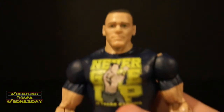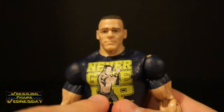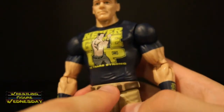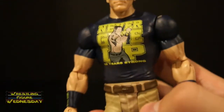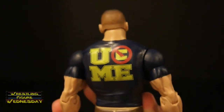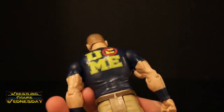Looking at his shirt, he has a molded collar and a Never Give Up logo with John Cena on the front. They have wrinkles and everything to make it look like an actual shirt rather than just paint it over his torso. On the back it has a You Can't See Me logo, with more wrinkles to make it look more authentic.